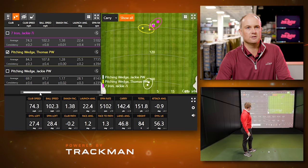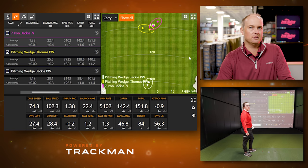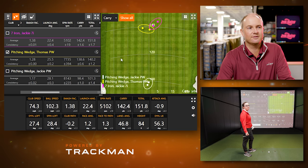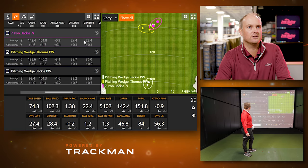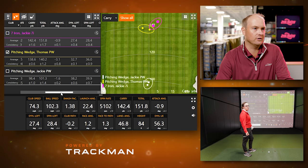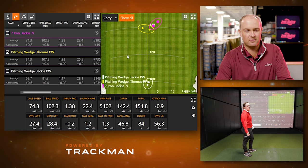An interesting comparison: Thomas's pitching wedge carry distance and Jackie's seven iron carry are close — Jackie's seven iron beats Thomas's pitching wedge by about four yards. Why? Loft. The pitching wedge spins about 2,600 RPMs more. Even though Thomas's club speed with the pitching wedge was still 10 mph faster than Jackie's seven iron, her seven iron has about 30 degrees of loft versus 47 degrees on his pitching wedge, meaning less loft sends the ball further. The slightly longer shaft also contributes.